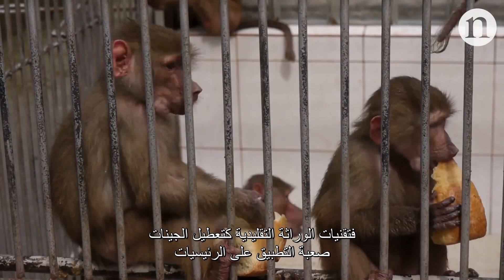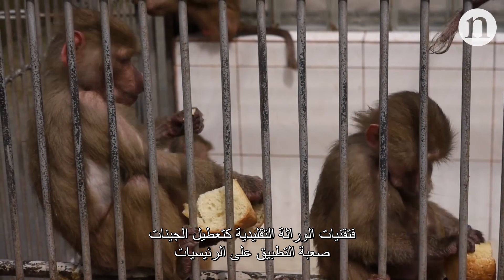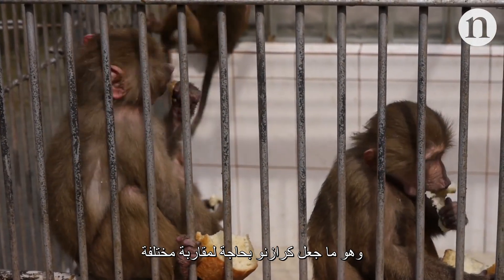But there's a catch. Classic genetic techniques, like gene knockouts, are difficult to do in primates owing to strict ethical guidelines. So Krasnow needed a different approach.